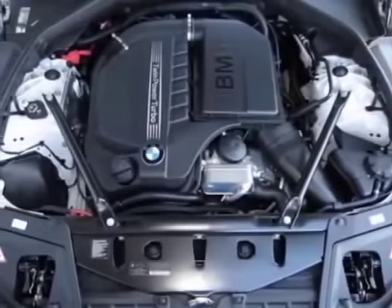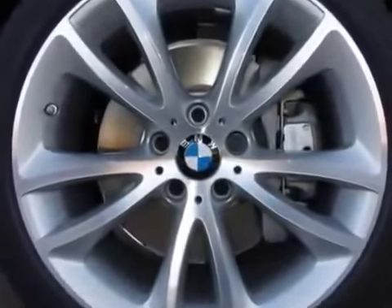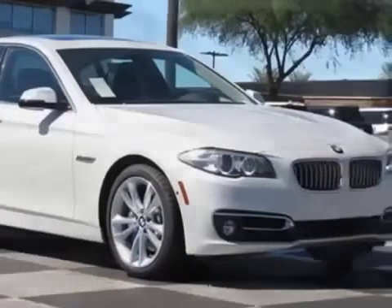Additional options for this vehicle include soft close automatic doors, power rear sunshade, heated front seats, side and top view cameras, Harman Kardon surround sound system, mineral white metallic exterior, black EXCL stitch, Dakota leather upholstery, driver assistance package, luxury line, and luxury seating package.